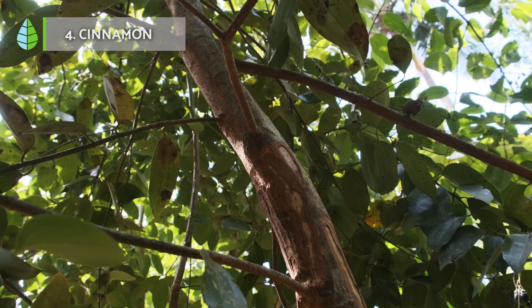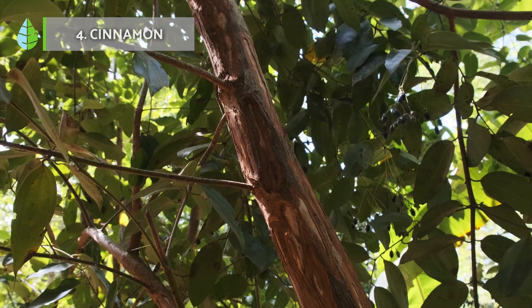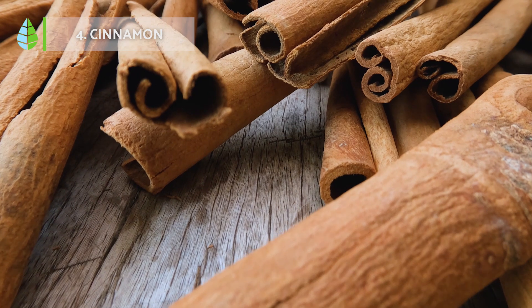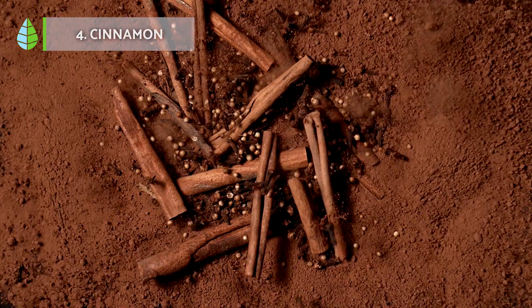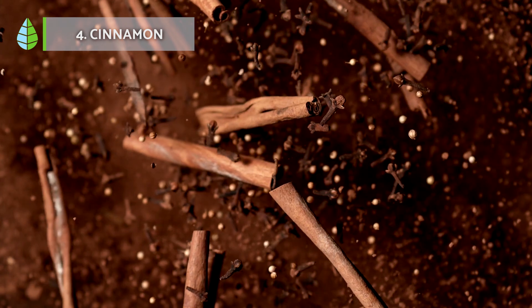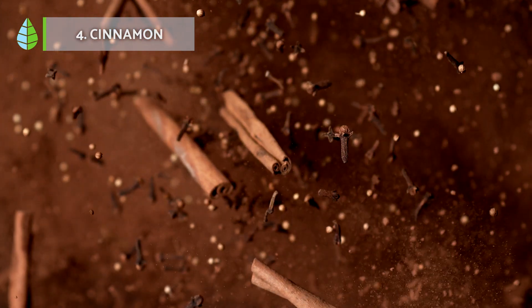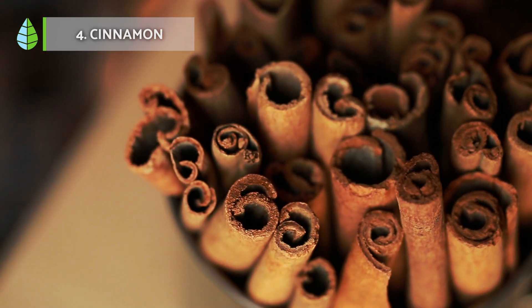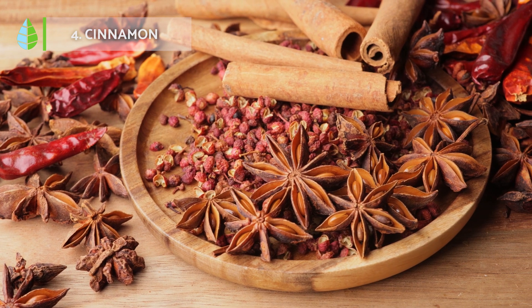Cinnamon is a spice that has been studied for its potential benefits in the treatment of diabetes. Some research suggests that cinnamon has a blood sugar lowering effect and might be a helpful adjunct in the treatment of diabetes. Cinnamon contains compounds called polyphenols which have been shown to have an antioxidant and anti-inflammatory effect. Some studies suggest that cinnamon may improve insulin sensitivity and glucose uptake by cells, resulting in lower blood sugar levels.